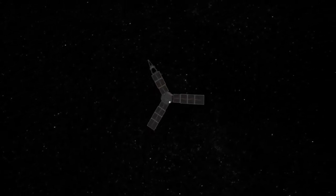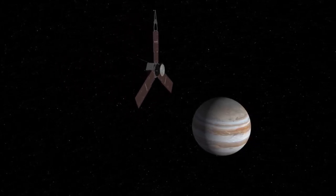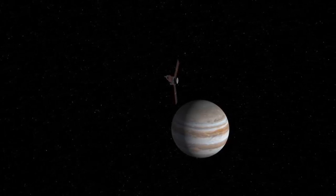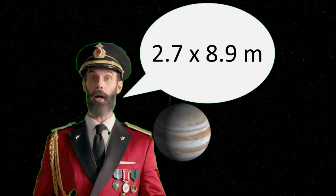The Juno spacecraft was built by Lockheed Martin and is the farthest-traveling solar-powered spacecraft ever, using the largest solar array ever put on a spacecraft. As it orbits Jupiter, it's only receiving four percent of the sunlight that we do here on Earth. The spacecraft has three panels, each measuring 2.7 to 8.9 meters.